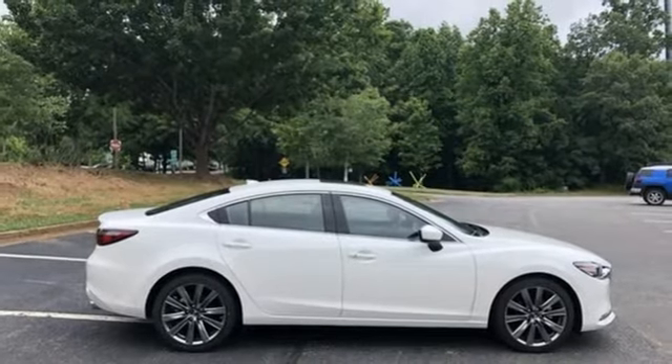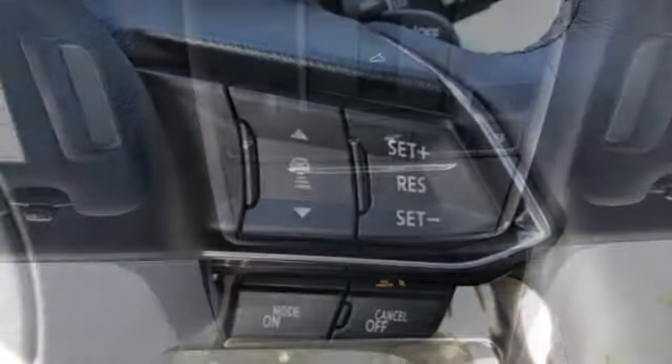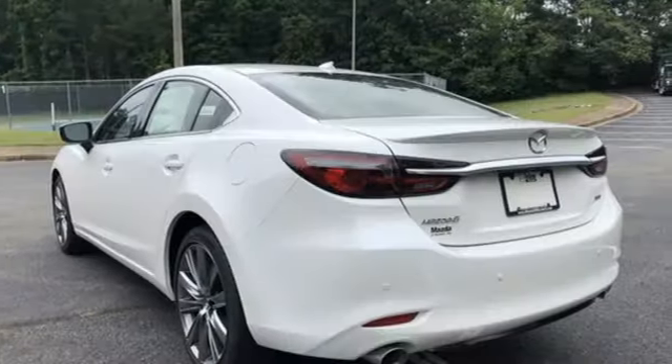Advanced keyless entry, dual zone climate control, Skyactiv G engine, express open and closed sliding and tilting sunroof, four-wheel analog disc brakes, and automatic transmission.